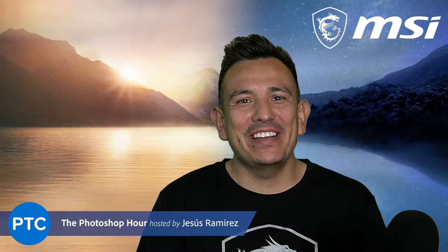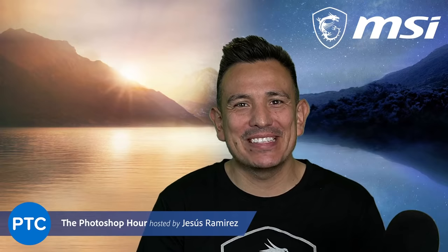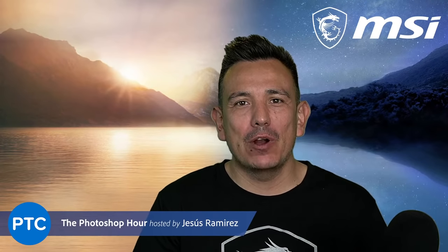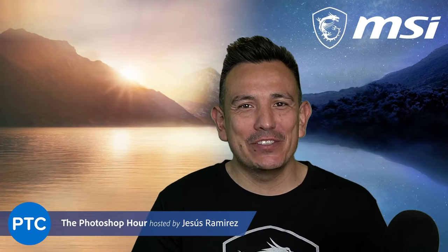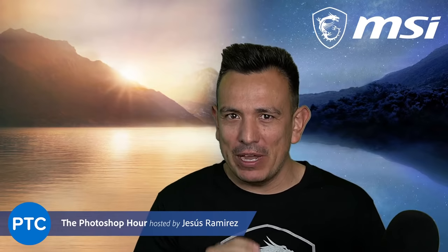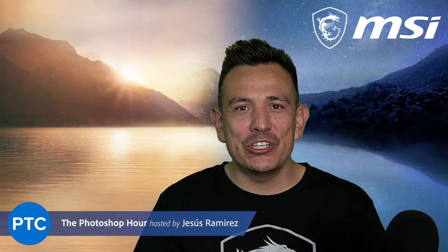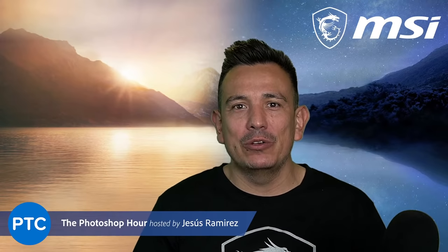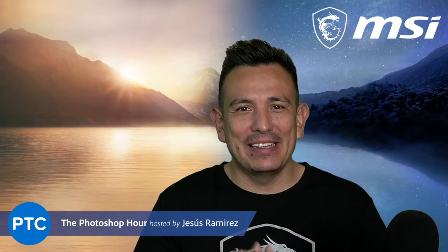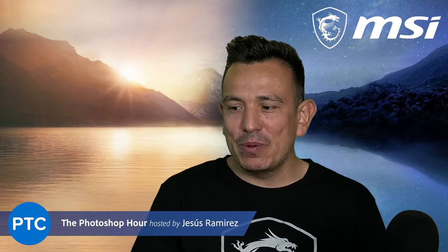Hey everyone, welcome back to another very exciting episode here at the Photoshop Training Hour. I am your host, Jesus Ramirez. It's so great to see all of you today in the chat. Let me know where you're watching from — I'm watching from the beautiful San Francisco Bay Area. I had a little bit of a medical emergency, so I was away for about a month, but I'm back feeling strong, feeling healthier, better and better each day. I appreciate all the comments and well wishes from my previous video.